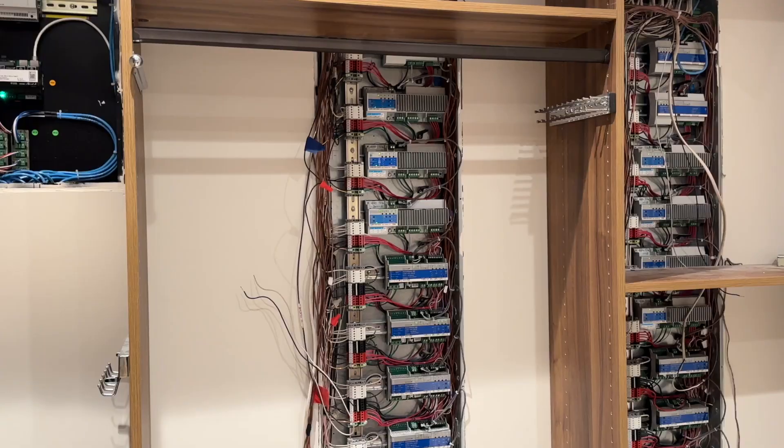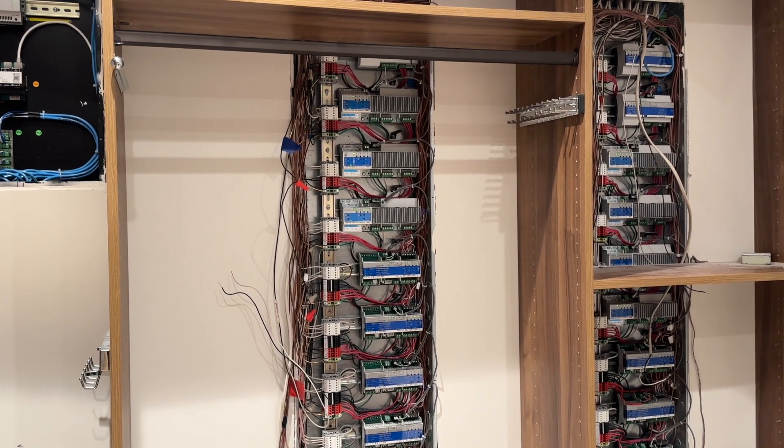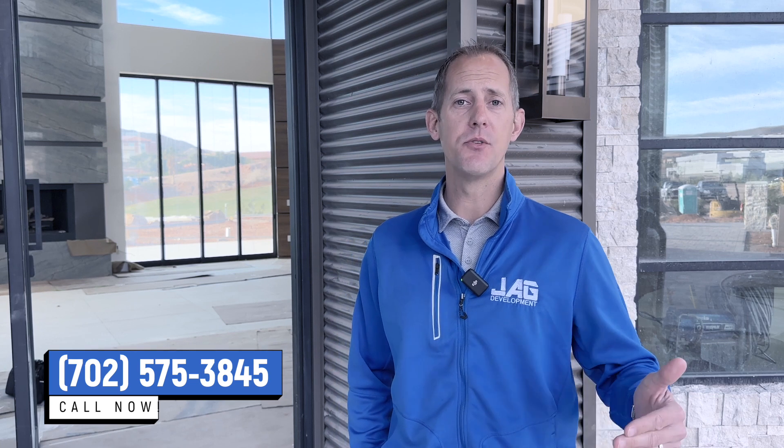Low voltage and smart homes are becoming really popular. Technology has caught up to where you can integrate a tremendous amount of it into the home and make that home truly interactive with you — an extension of your lifestyle. I'm Jeff Gibson, and thank you for spending some time with us learning about the trends in the luxury community. If you are interested in building, reach out and let's build together.